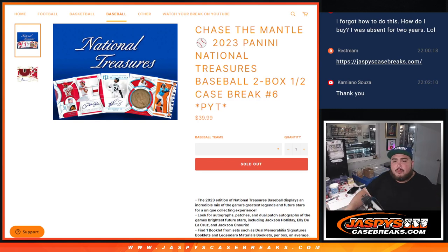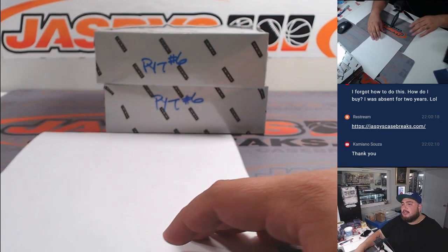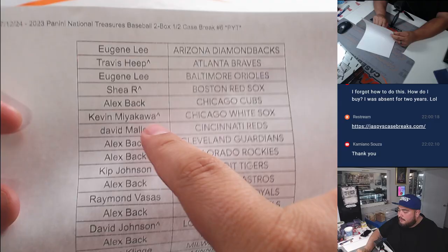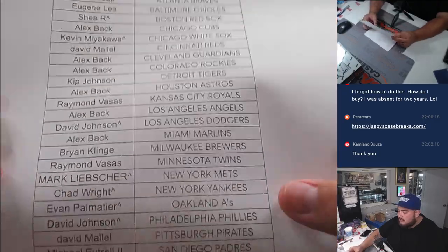What's up everybody, Jason here with Jaspy's. We just sold out another Chase the Mantle promo break. This time it's 2023 Panini National Treasures Baseball — a two-box half-case break, pick your team, number six. Here we go guys, so again thank you to these guys that bought in straight up, and of course if you have a character sound that means you won that from a pack.